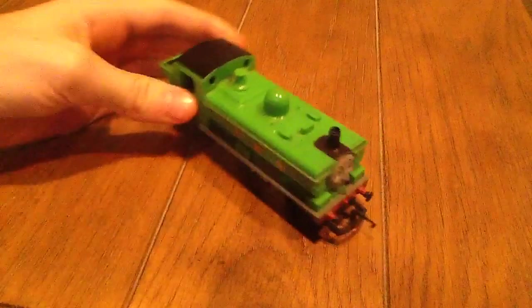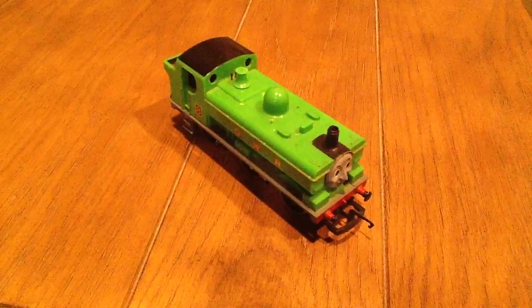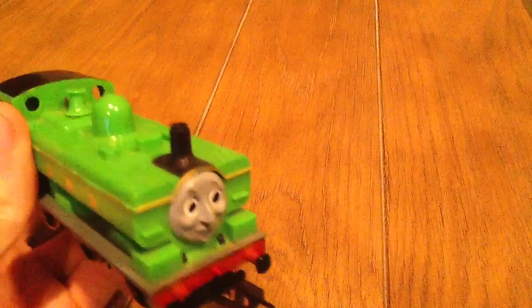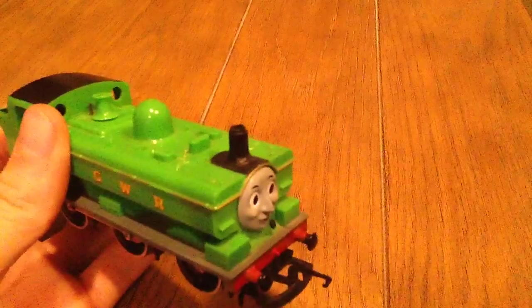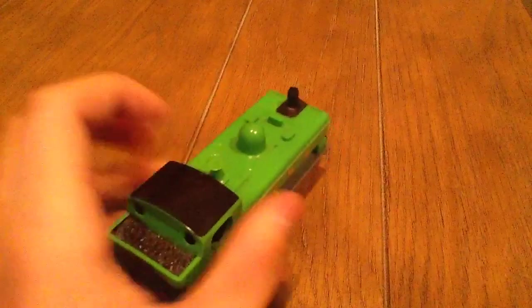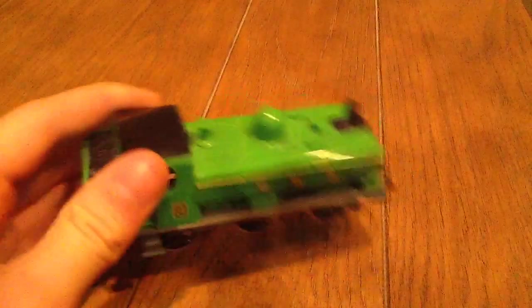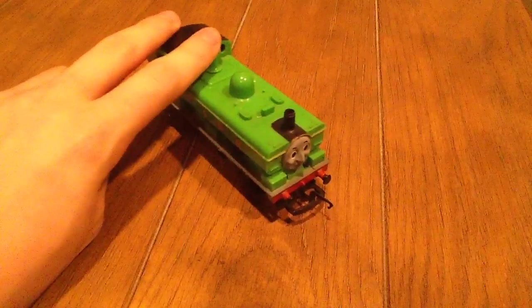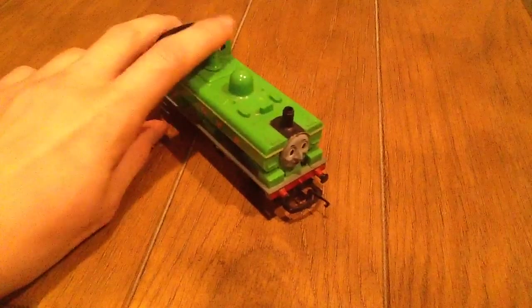There's not much more to say about Duck, really. He's pretty basic, but he's a very, very good character. I like him better than Oliver, although my brother disagrees. I don't own a Hornby Oliver yet — he's rare — but I'm trying to get other characters before I get him. Funny thing about my Duck is that he actually kind of does waddle because of his age, which makes him more authentic.